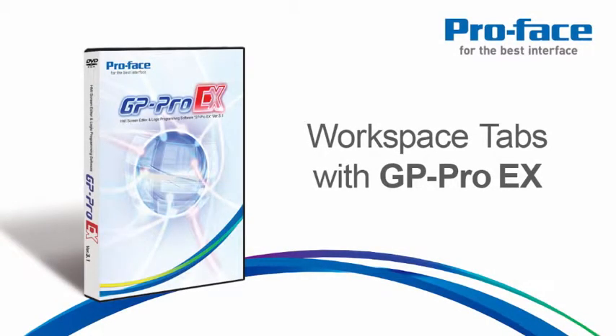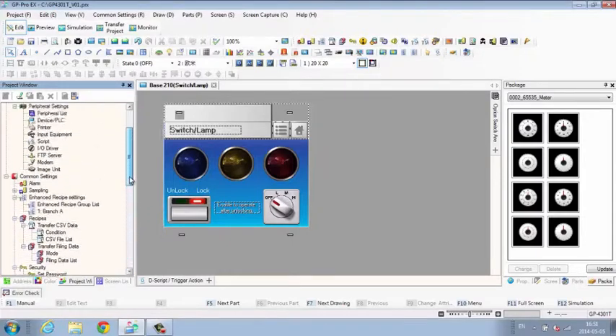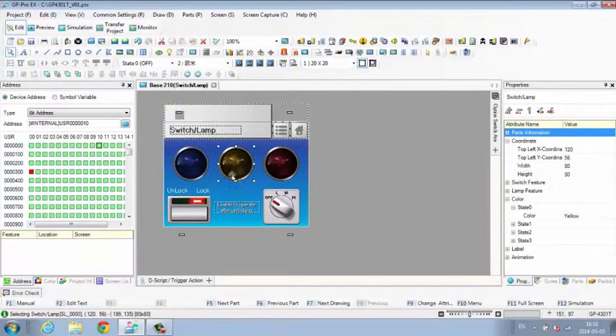Workspace Tabs with GP Pro EX. Workspace tabs make it easy to work quickly in GP Pro EX. The tabbed interface gives the look and feel of a web browser, making it easy to find your way around with a single click.